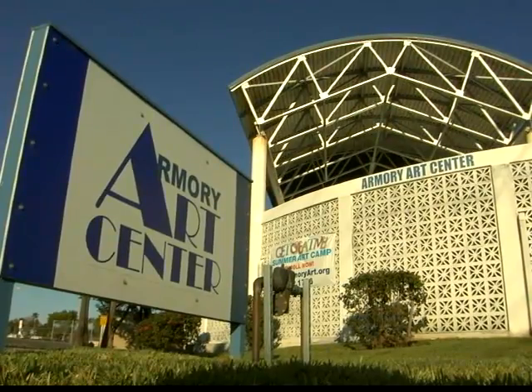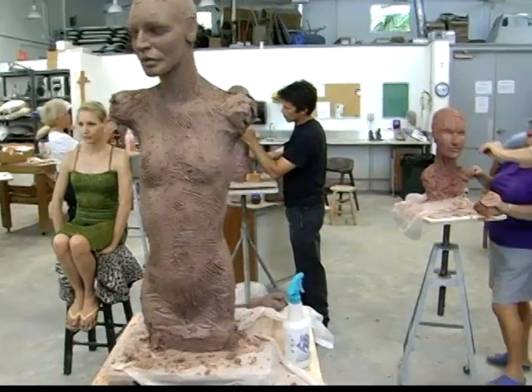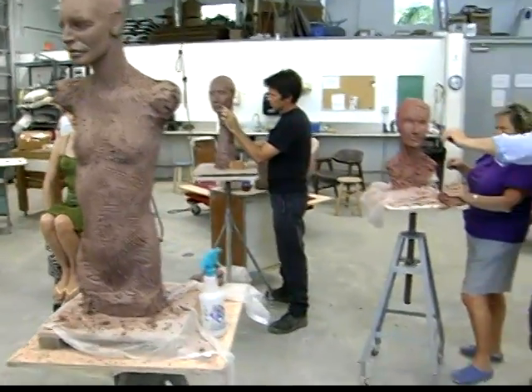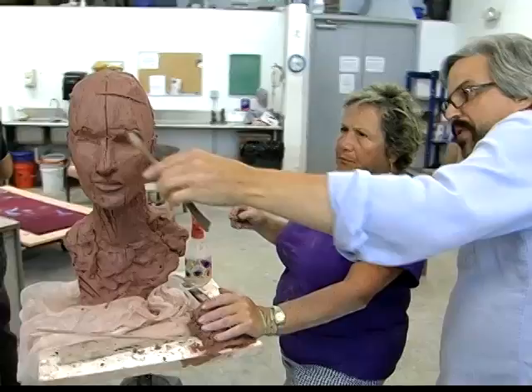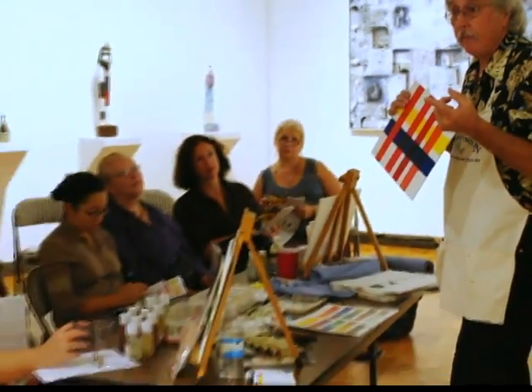Today, the Armory Arts Center is considered one of the finest art schools in all of the Southeast. Annually, it has over 3,000 class registrations, including Master Artist Workshops which attract students from all over the world, as well as lectures, panel discussions, and a film series.